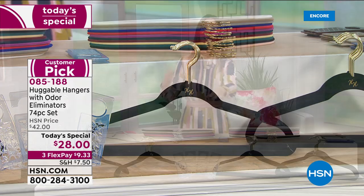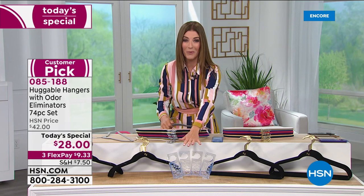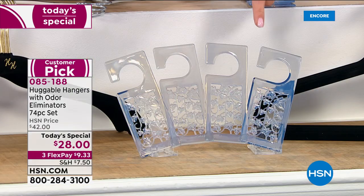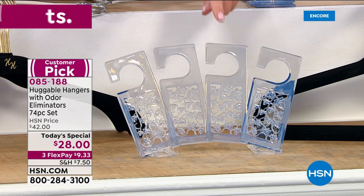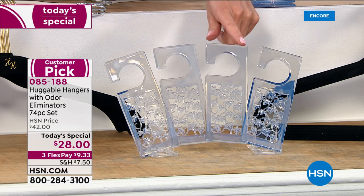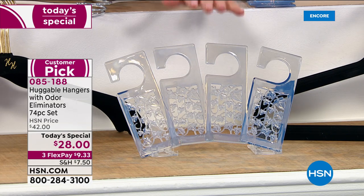So you're getting 70 hangers total. And there's something more — you are getting four of the hang-its, odor eliminators that you can hang on the rack in your closet or pop in a drawer. The hang-its come in a beautiful fresh linen scent.